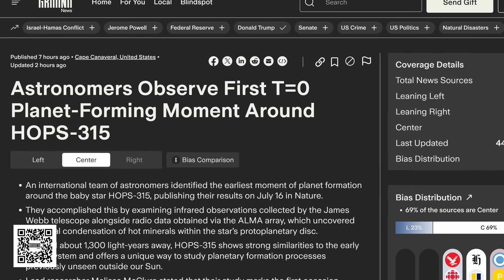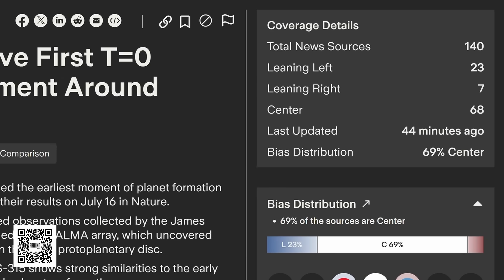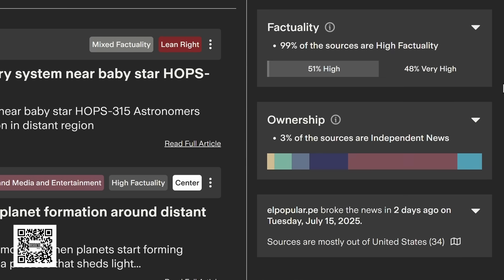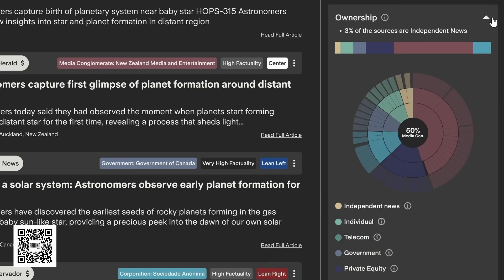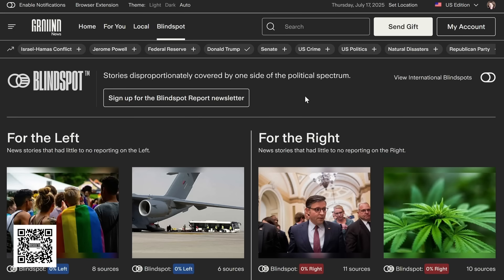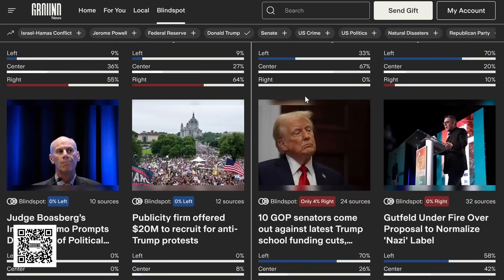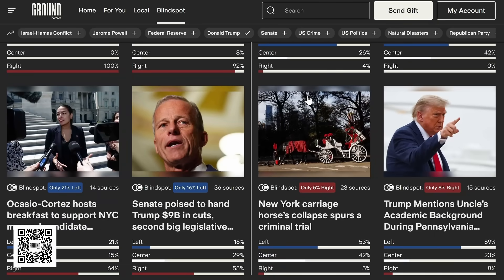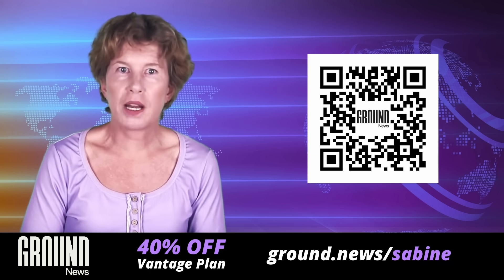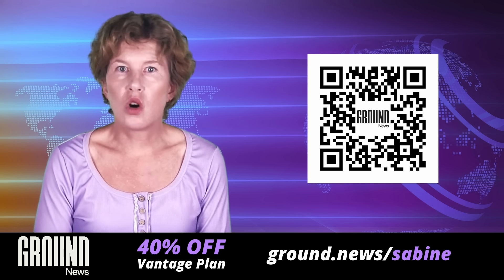They also give you a lot of extra information you don't find in standard media. Take, for example, this recent story about the just-discovered baby star — you can see right away that it basically hasn't been reported by right-leaning news outlets, which tells us a lot about information bubbles. Ground News also gives you a factuality rating, tells you whom the media outlets are owned by, and where the news has appeared. It also has a great feature called Blind Spot, which tells you which news has been almost exclusively covered by one side of the political spectrum. I have a special offer for you: a 40% discount on the Vantage plan, which gives you access to all their features. Use my link ground.news/sabine or the QR code to check it out.